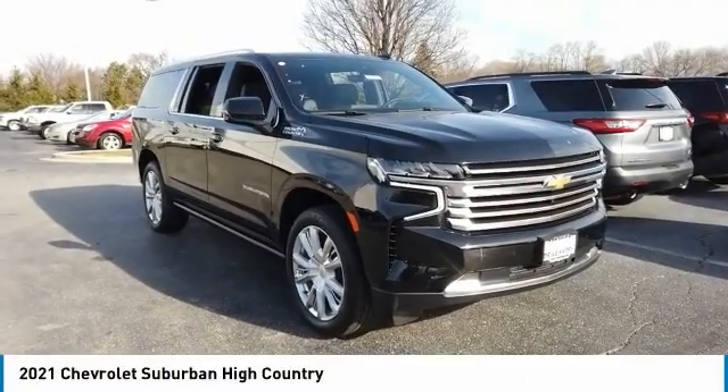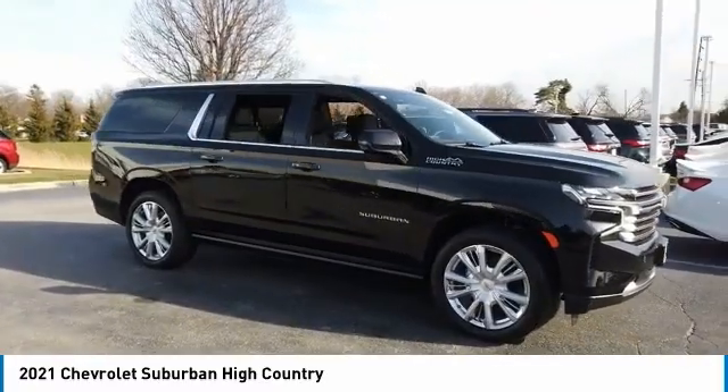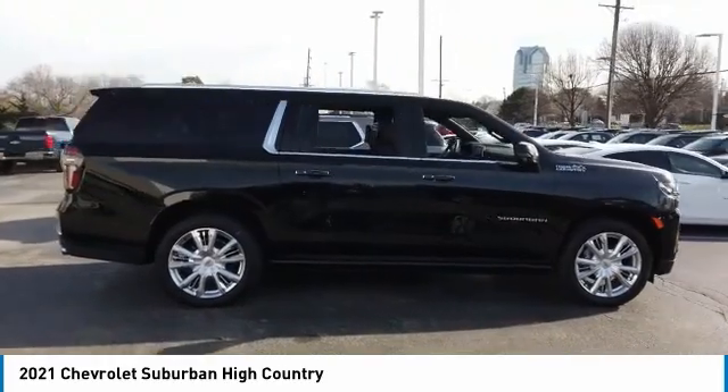Take a ride in the 2021 Suburban. Suburban excels at towing heavy trailers, hauling loads of people and gear, and enduring hard use and rugged terrain.